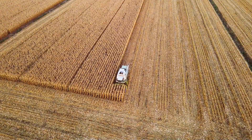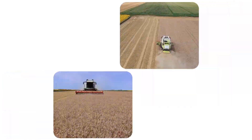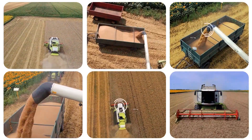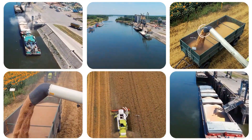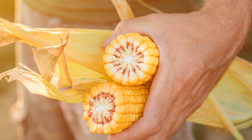When autumn arrives, it's time for the big payoff. Harvesting corn is no small task, but with the right equipment and a lot of hard work, these farmers bring in a staggering amount of corn. Each kernel represents countless hours of dedication.